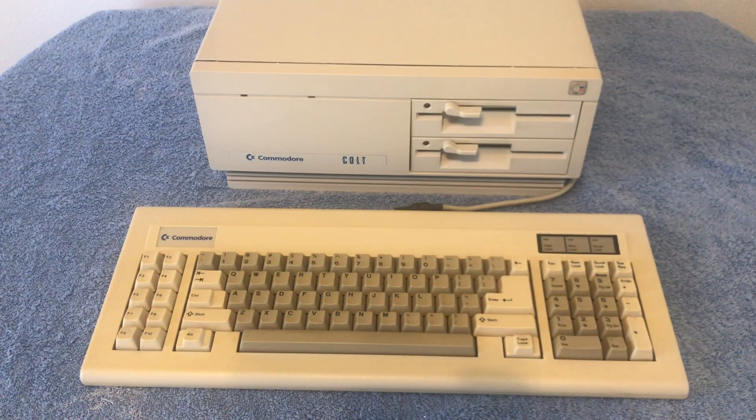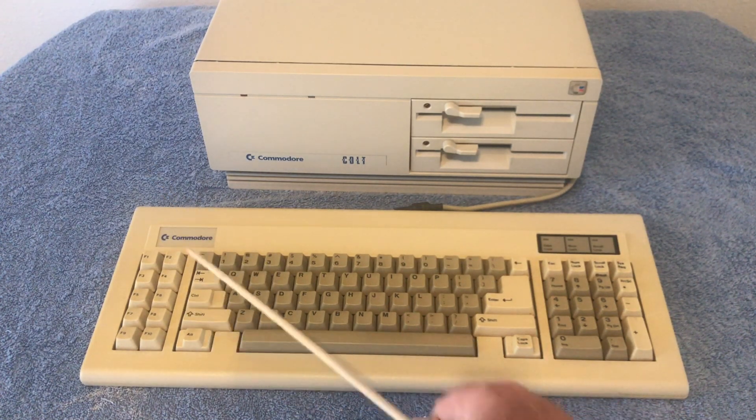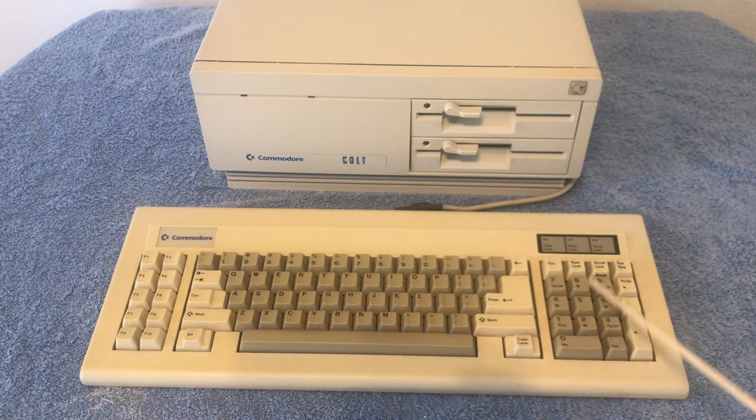Here we got an up-close look at the Commodore Colt keyboard. You will notice it looks like an IBM Model F — it's basically a clone of that keyboard with the Commodore badge right there. It has function keys on the left, standard QWERTY keyboard in the middle, and the 10-key off to the right.